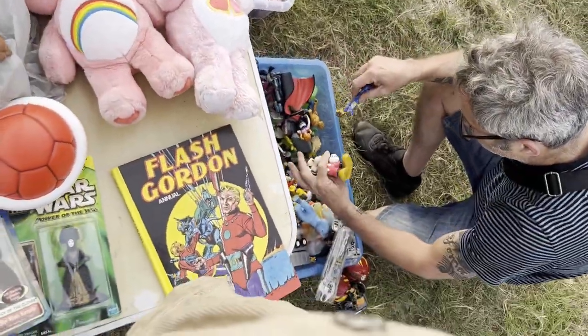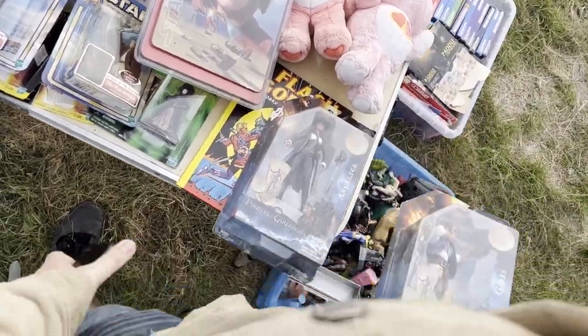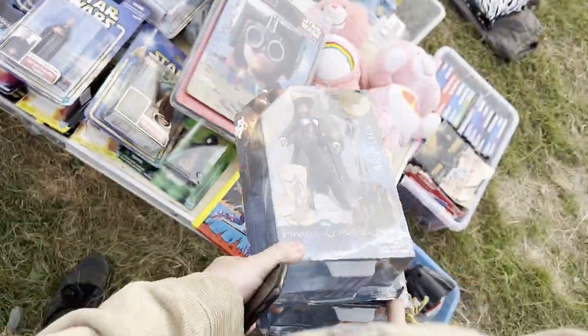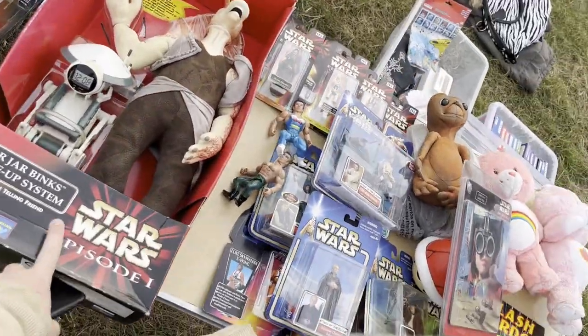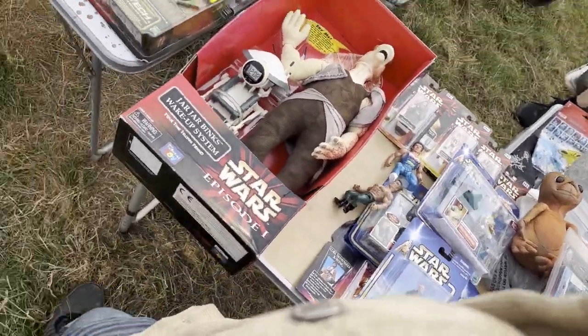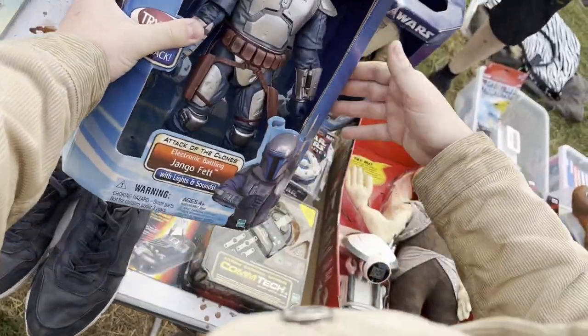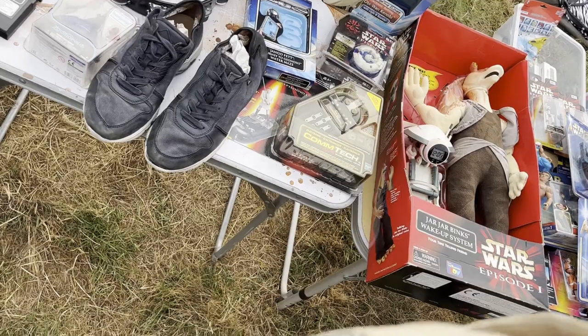Do you have any figures? I'll do £10 for the two of them. How much are they on these figures? £48.